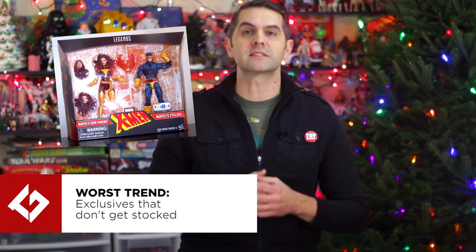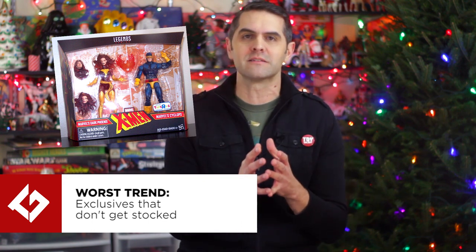On the other end of the spectrum, no figure is good if you can't find the thing to add to your collection. The worst trend award goes to exclusives that don't get stocked. Toys R Us has a Cyclops and Jean Grey 2-pack? Hope I see one in my local store.